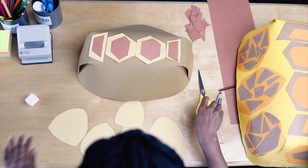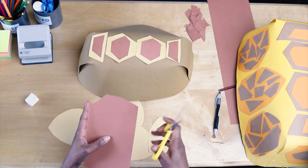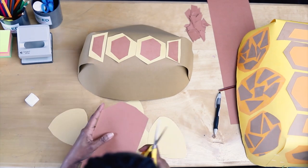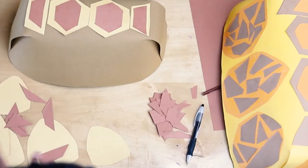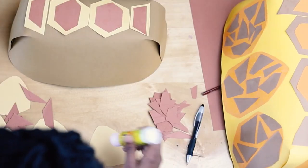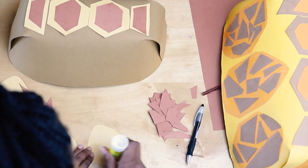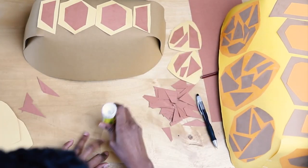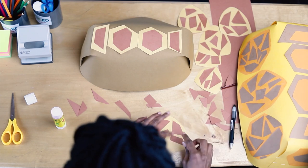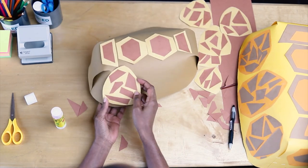I'm going to cut out darker shapes — you can cut them in interesting irregular shapes. To make it easier, you can cover the whole shape in glue and then put down the darker pieces. It's time to stick the shapes on the side of our turtle.